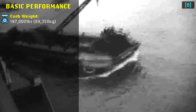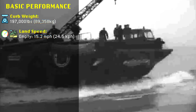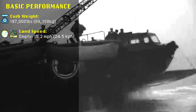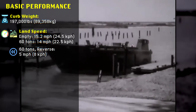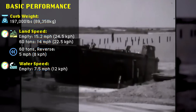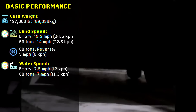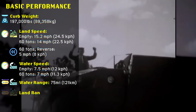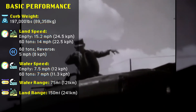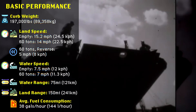The operator's manual states that the 197,000-pound beast was capable of 15.2 mph or 24.5 km/h on land when empty, or 14 mph when under a 60-ton load, and 5 mph in reverse. On water, it was rated at 7.5 mph or 12 km/h when empty, or 7 mph under a 60-ton load. It had a range of 75 miles over water, or 150 miles over land with normal load, and for planning purposes was expected to consume about 38 gallons of diesel per hour.